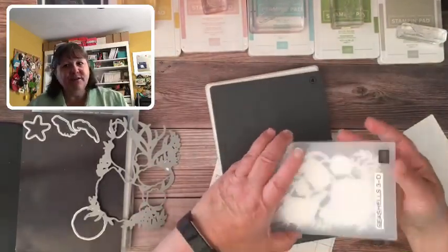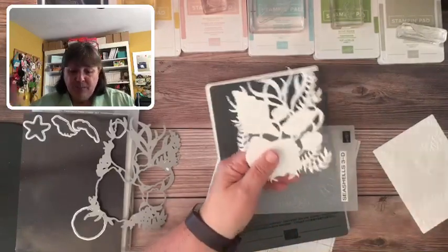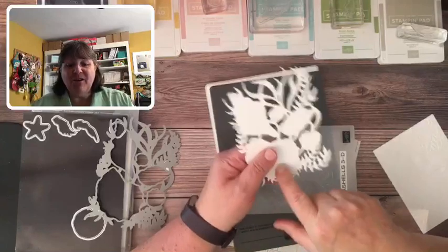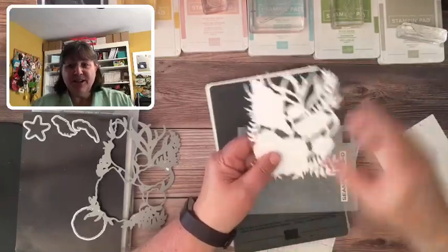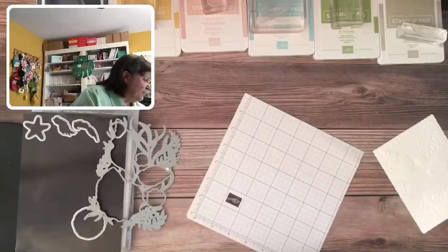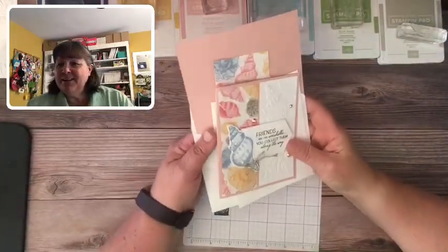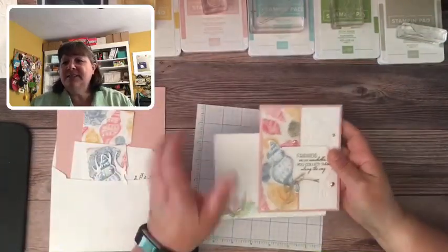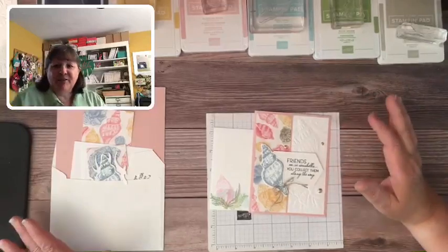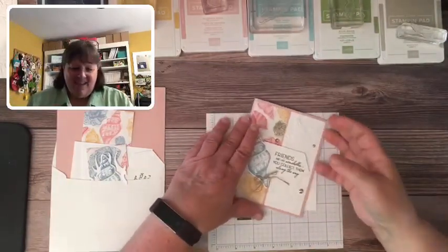Just a reminder — tomorrow I'll be putting today's cards up on my blog createwithnancy.com, so go there and you can see a bonus project using this die cut. All right, let's get on to today's cards because they're pretty cool. Who loves the sea? Who loves going to the beach? Let me know what your thoughts are.